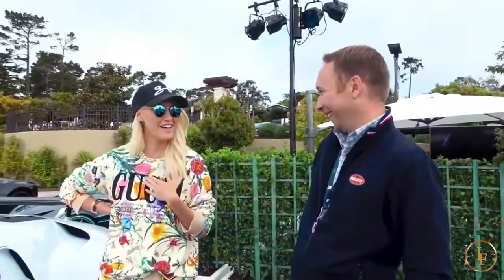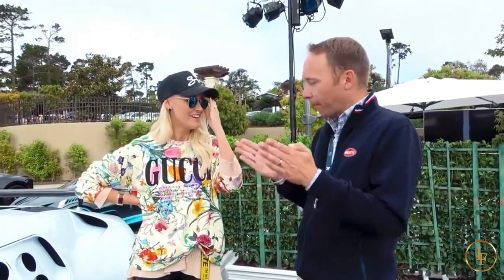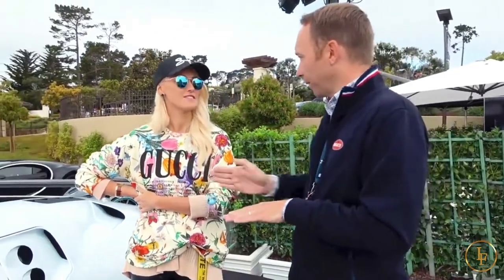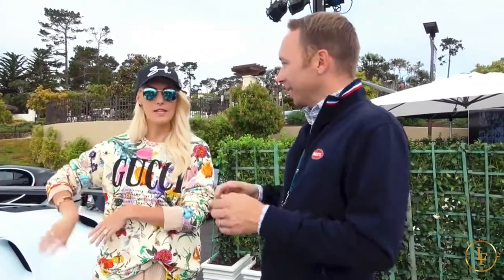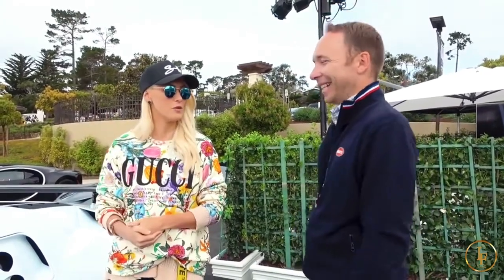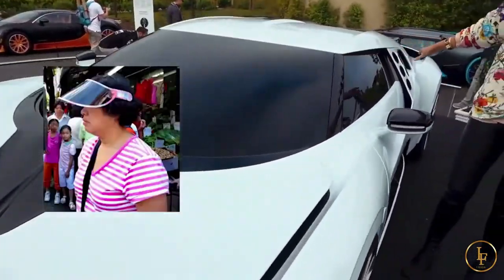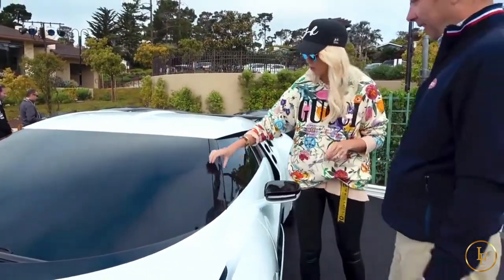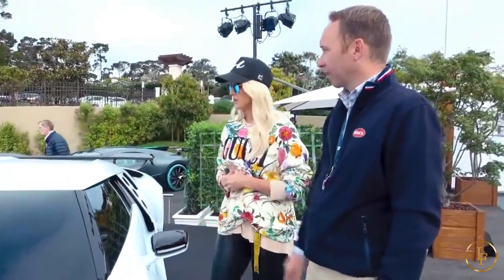This is the beauty of being able to do all these coachbuild projects. We have our main product, the Chiron, and from that as a base we can shoot into very specific other directions — like with the La Voiture Noire, the Divo, or with this car. When you mentioned that this is like a visor — it is. This part you can't see through; it's a structural element you need for rollover stability. It's a blacked-out A-pillar that connects visually with the screen on the side.